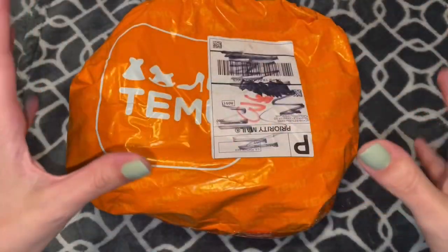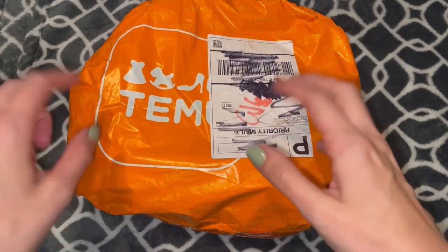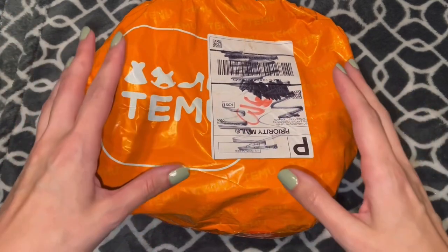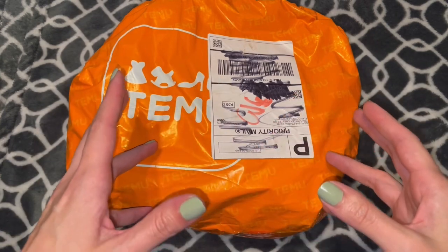Hi everyone! We have our second Temu order. I did look up how to correctly pronounce Temu, and for whatever reason, every time I say it, I can't help but think of the strawberry from Cloudy with the Chance of Meatballs.